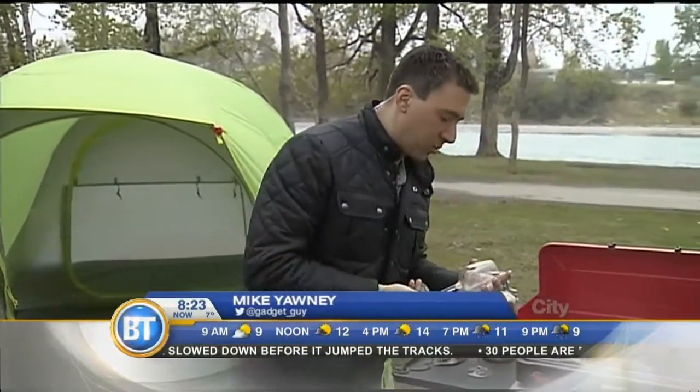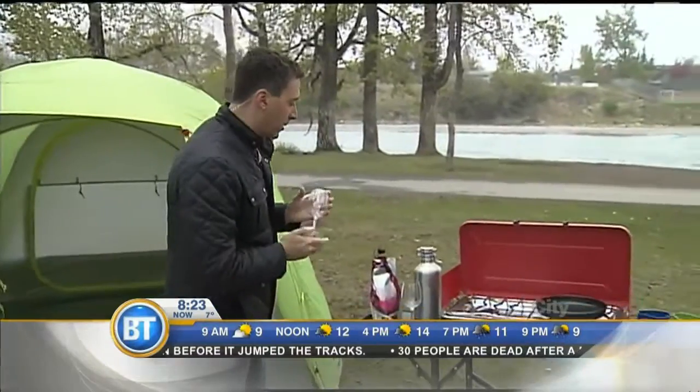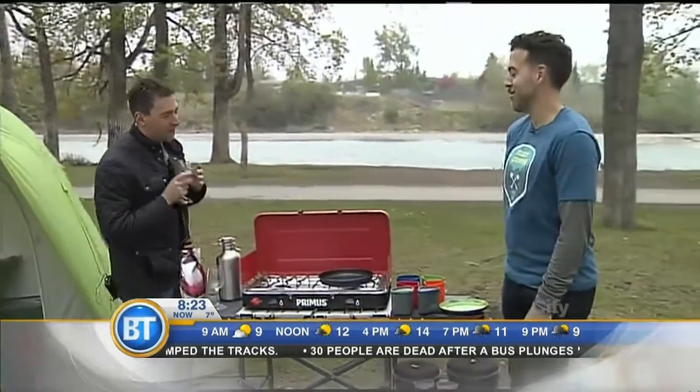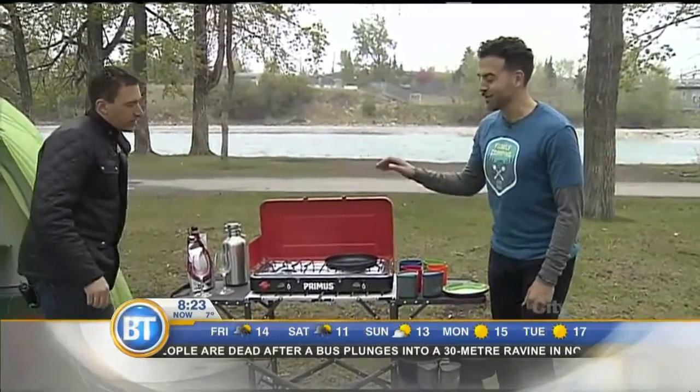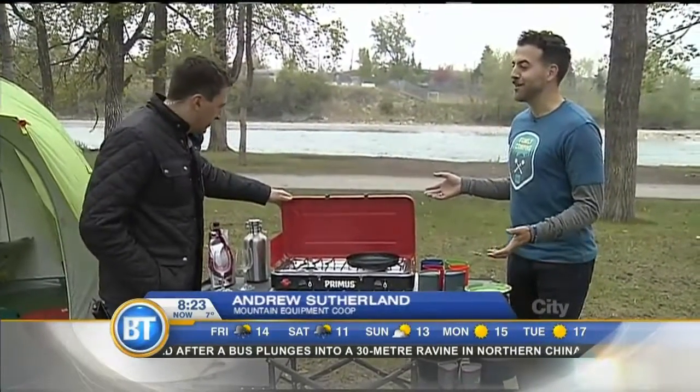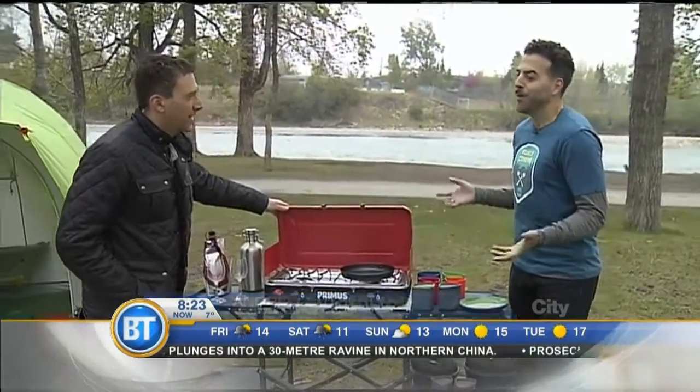Lots of different gadgets here. Andrew with Mountain Equipment Co-op is joining us. We talked about the wine; we're going to get to the beer a little bit later. But let's talk about some of the other stuff we have here. So this is the Primus stove, and this might look familiar to some people, but it's not kerosene — it's propane.